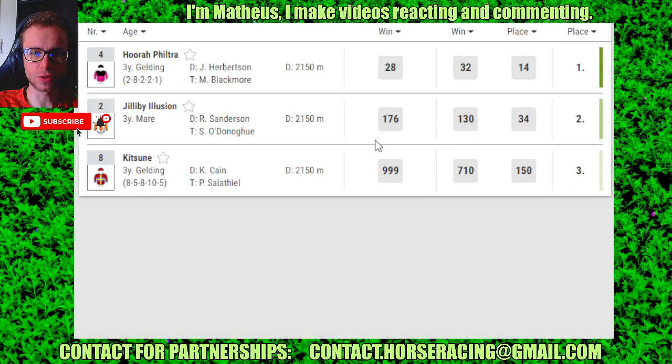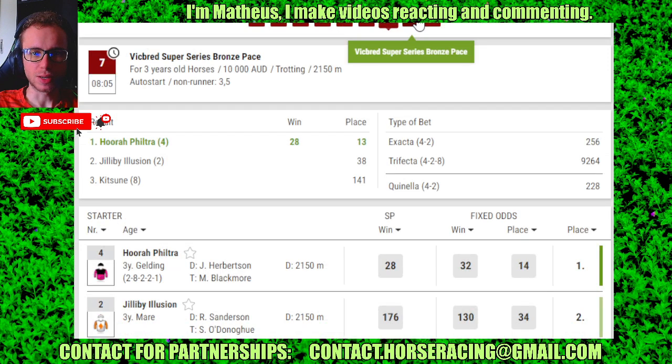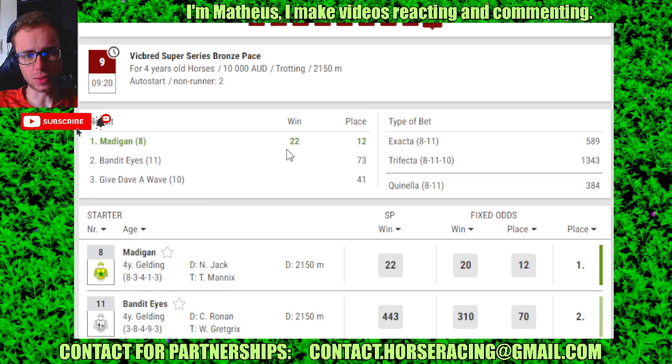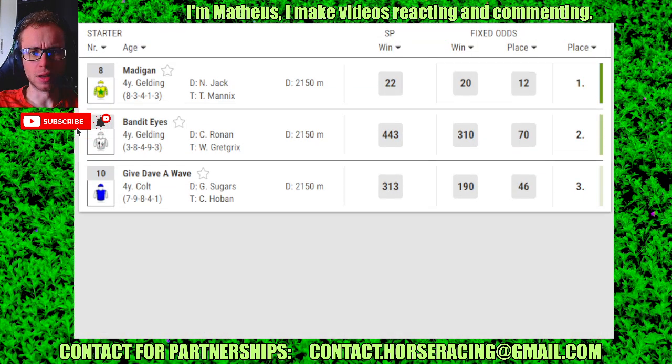Race 7: number 4 in 1st, 1 in 2nd, 8 in 3rd. Race 8: number 5 in 1st, 3 in 2nd, 8 in 3rd. Race 9 (last race): number 8 in 1st, 11 in 2nd, 10 in 3rd.